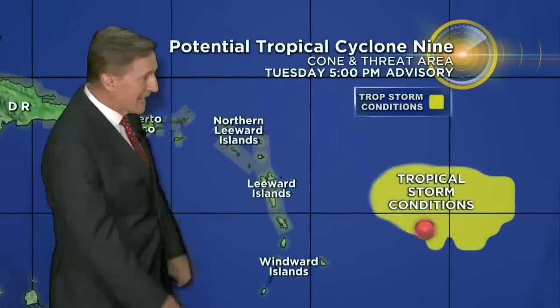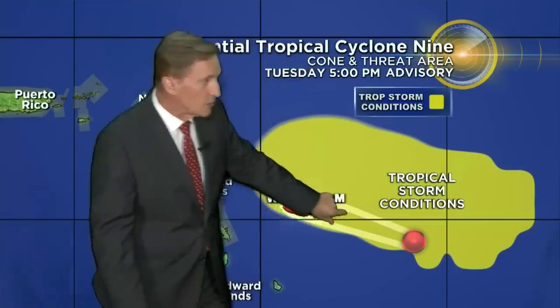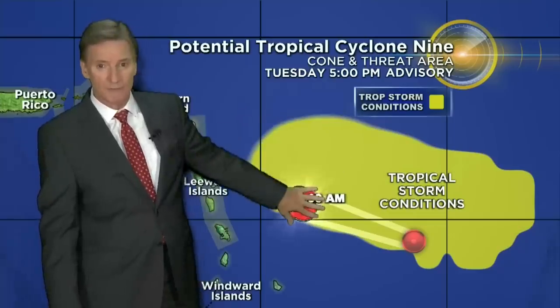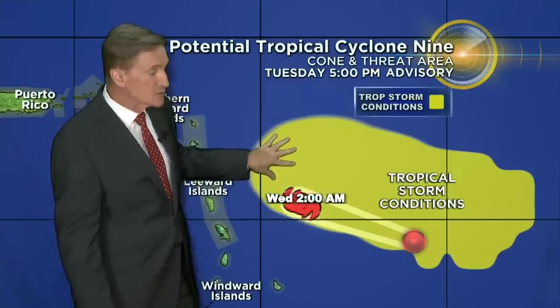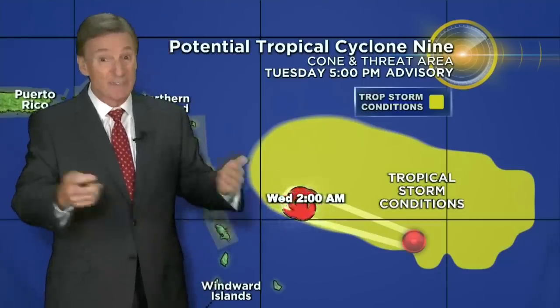There's the storm size right there. The tropical storm conditions are shown in this yellow area. This is something we're going to be talking about a lot this year and showing you right here on CBS4 — it's new this year. We always talk about the cone, but here is the size of the wind field, the tropical storm conditions. They way, way dwarf the cone. So we're going to be showing you this forecast possible tropical storm condition area in addition to the cone. It doesn't matter if you're in or out of the cone — what matters is if you're hit by the storm.